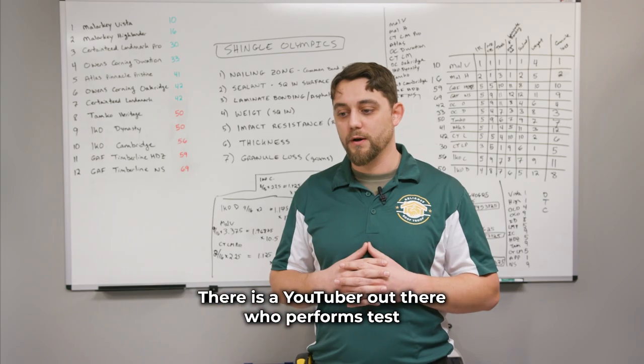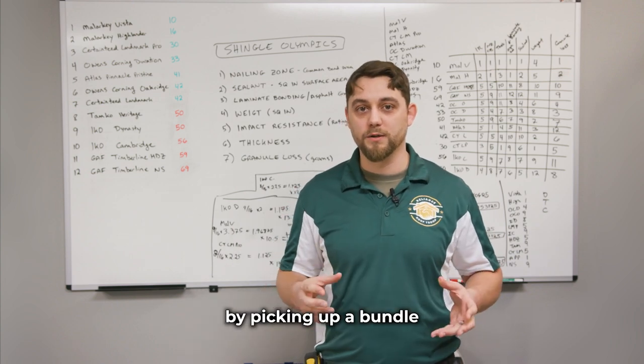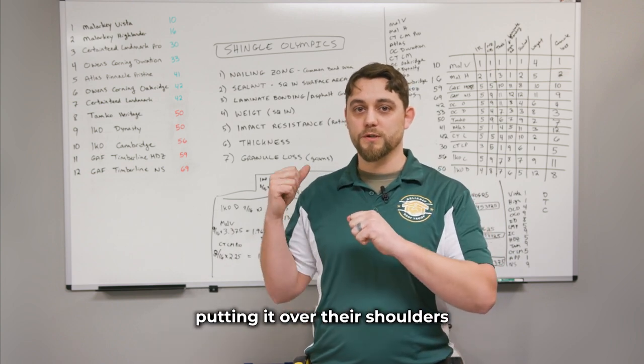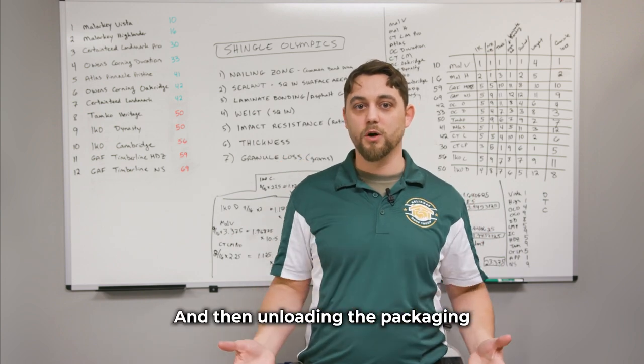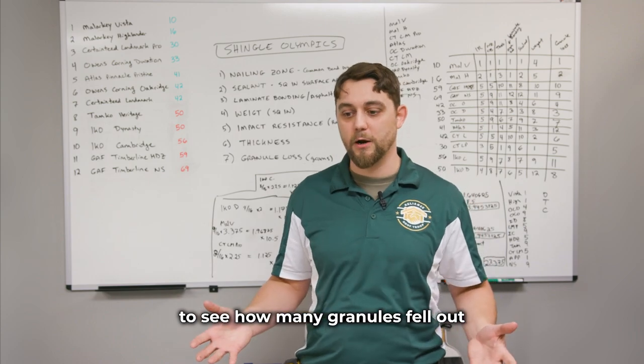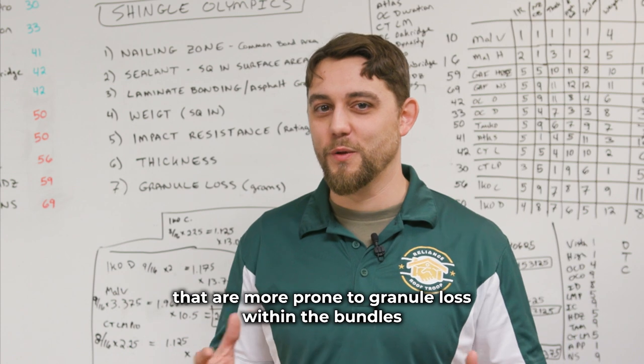How did we perform this test? There is a YouTuber out there who performs tests by picking up a bundle, putting it over their shoulders, placing it down, and repeating that several times, then unloading the packaging to see how many granules fell out. There are some shingles that are more prone to granule loss within the bundles.